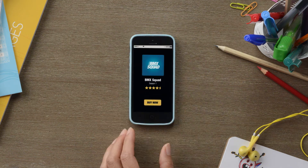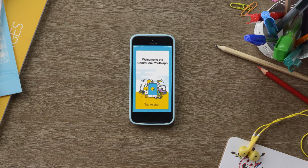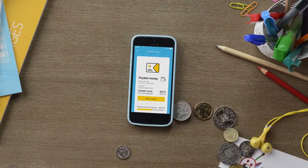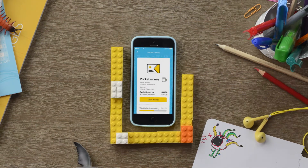In an increasingly digital world, teaching children about money becomes more challenging. Introducing the CommBank Youth App, an innovative banking tool that helps your child learn to manage real money digitally in a fun and secure environment.